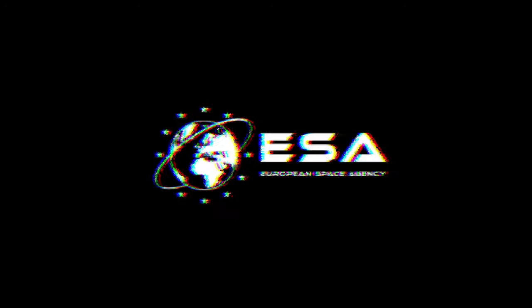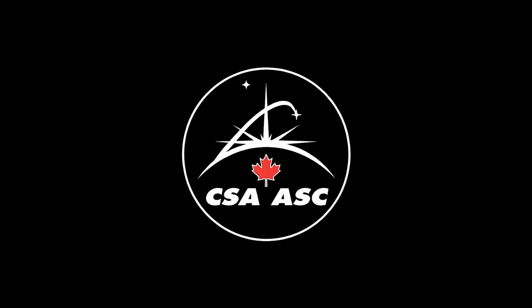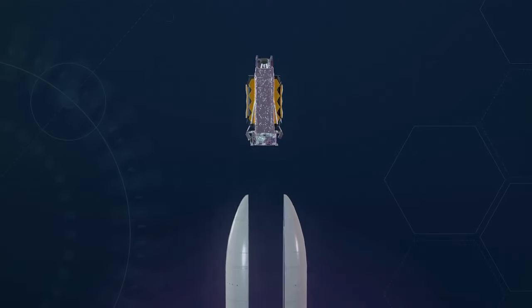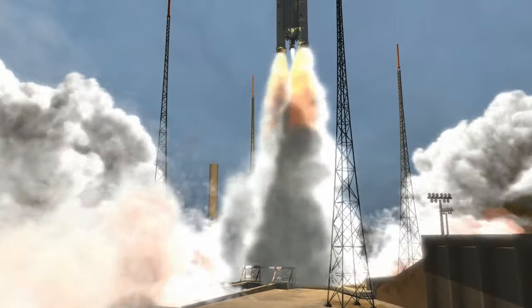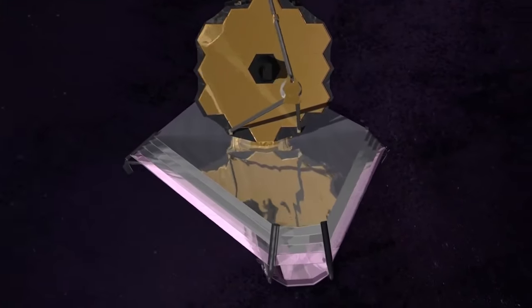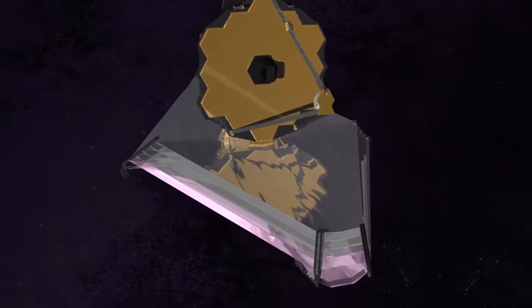Webb is a multinational collaboration involving NASA, the European Space Agency, and the Canadian Space Agency. The telescope was carried into space on the Ariane 5 rocket that lifted off from the European spaceport in French Guiana. Now let's dive into the James Webb Telescope's discoveries!